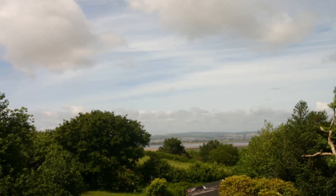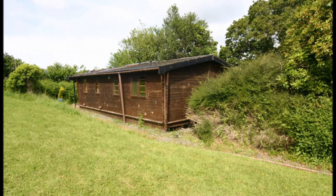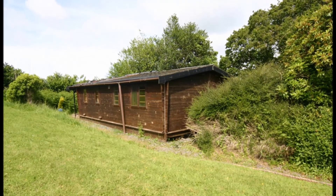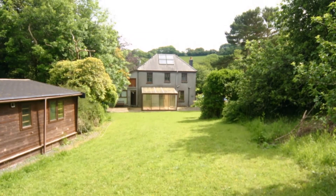Oakley looks over beautiful countryside. There is a large log cabin with family living area, bathroom and three bedrooms. This could easily provide a rental income if desired.